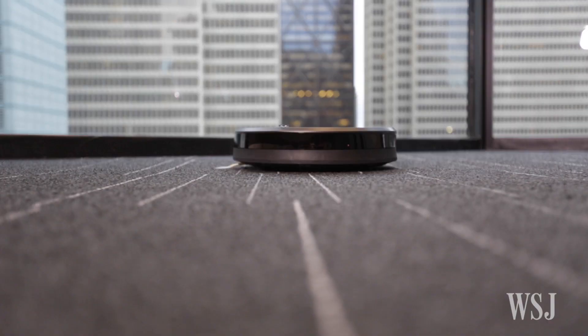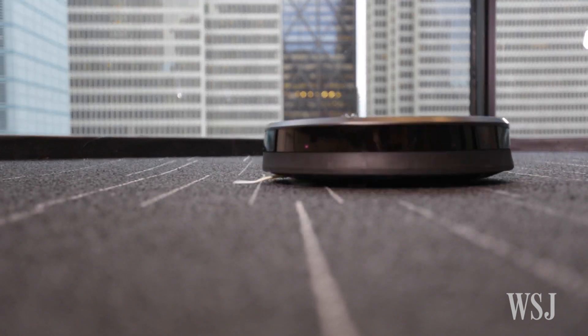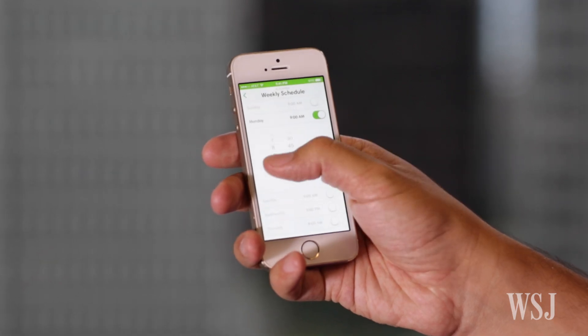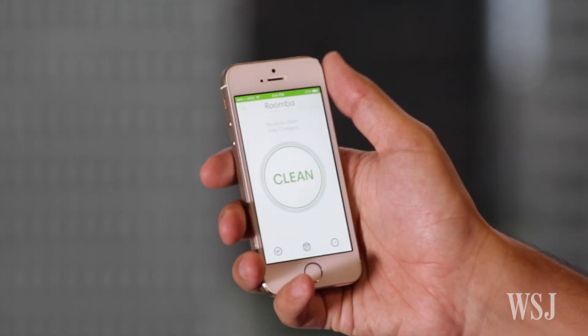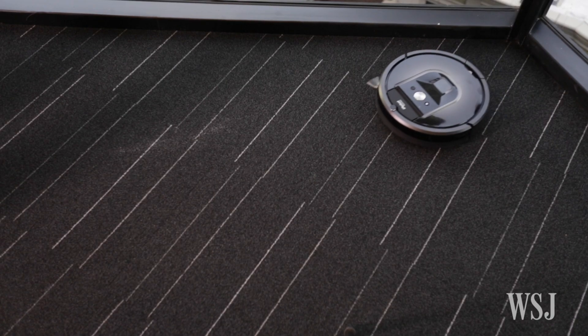Because of the camera, this Roomba can travel in rows of straight lines instead of just zigging and zagging randomly as older iRobot vacs did. It's also the first Roomba to connect to the internet via Wi-Fi, allowing you to command it with a smartphone even if you're not at home. Click the clean button on the app or the vac itself, and the Roomba goes about its business.